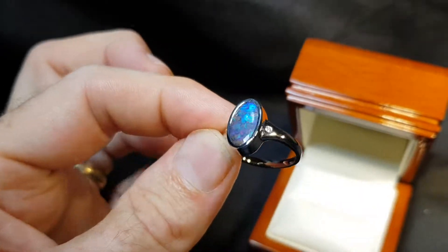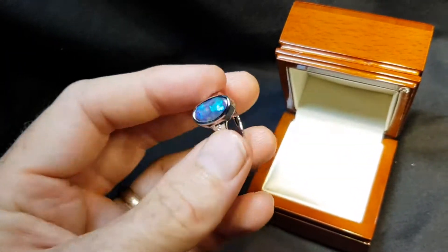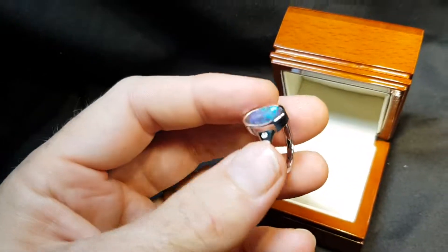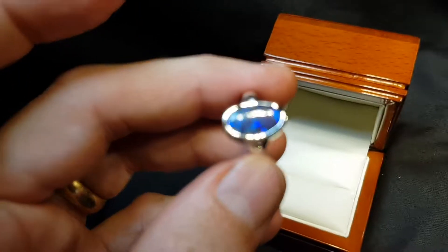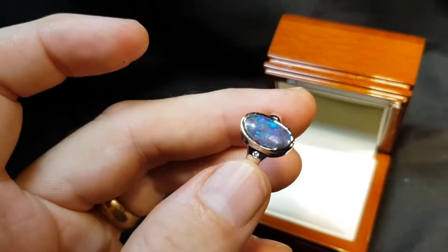Look at that beautiful blue. Good thickness — good thickness of the stone but good thickness of opal as well. There's a good amount of opal on that surface.